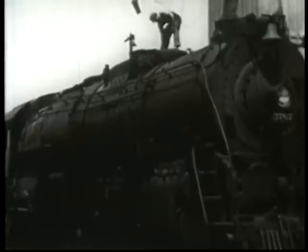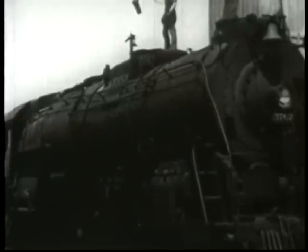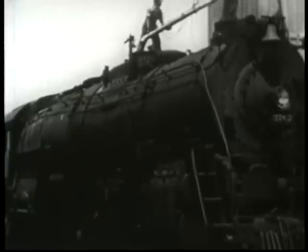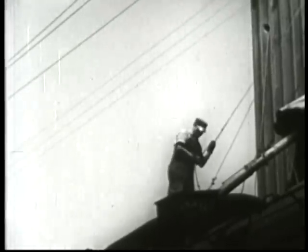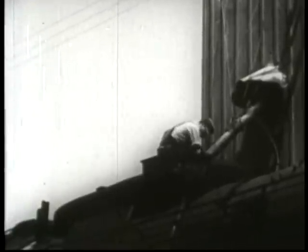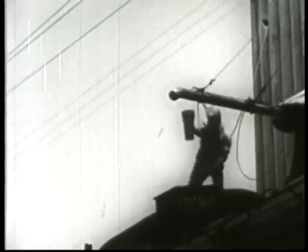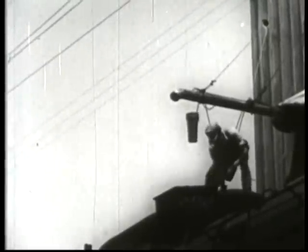A sand tower stands between the incoming and outgoing tracks of the engine terminal. White dry sand is stored in the tower to fill the sand domes of the locomotive. A valve in the tower is held open by a rope lever, allowing the sand to flow through the pipe into the sand dome. Sand is used for starting locomotives on slippery tracks. It is dumped in front of the drivers from pipes leading down from the sand dome, and is also blown through the fire tubes to clean out the soot and improve the draft of the firebox.